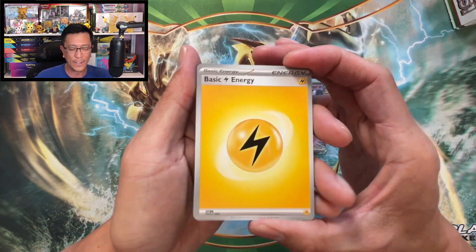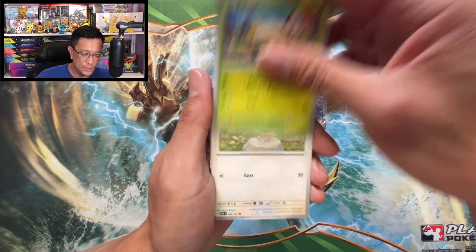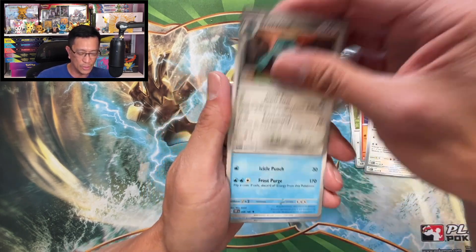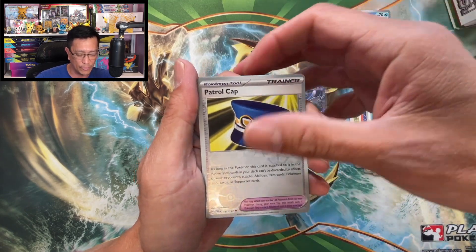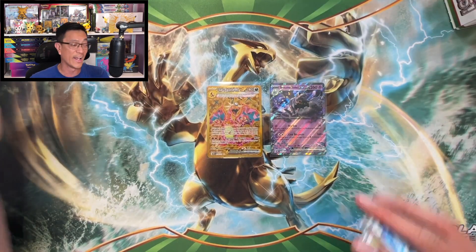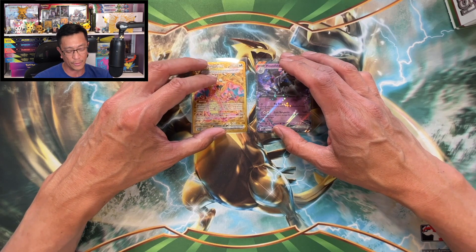Here we go, last pack — can we get some last pack magic? Lightning Energy, Shroomish, Pidgey, Litwick, Annihilape, Flamigo, Bronzong, Beartic, Whistle reverse holo, Patrol Cap reverse holo, Klawf holographic. I wasn't expecting any banger from that last pack, but wow, we already pulled a couple of hits already.